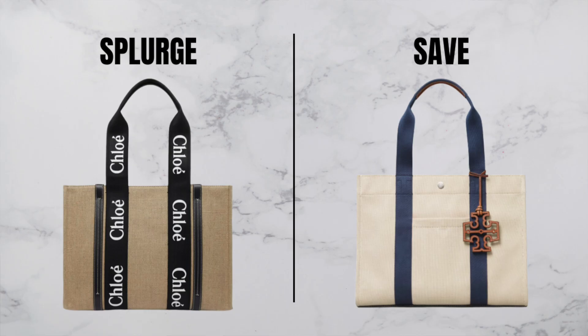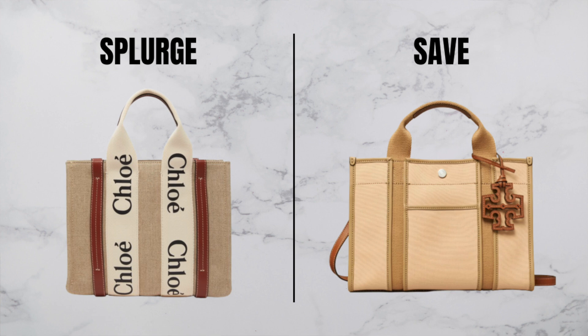So it's the Tory tote from Tory Burch. They do have two sizes. The largest size is $398 US dollars, and in terms of sizing I'd say it's in between the medium and large Woody tote. It doesn't have much branding on it — unlike the Chloe one, which has that ribbon with 'Chloe' all over it, very in your face. On the Tory Burch bag, yes, they have their logo on a kind of bag charm, but you can hide that inside the bag or take it off altogether, so it's definitely not as loud. A really nice addition on the Tory Burch dupe is that it comes with an exterior pocket, which is great for things you want easier access to.